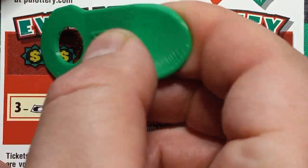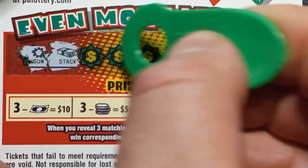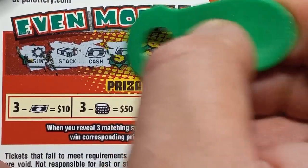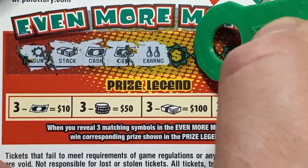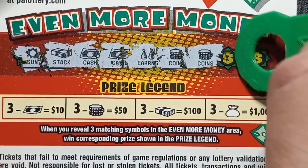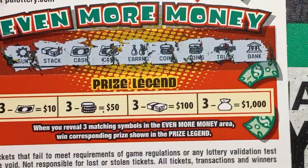We might as well do the back scratch while we're back here. If we start off with a sun — that is absolutely nothing. A stack of cash — that would be nice. And we have cash, two cash, an earring, coins, two coins, a truck — nothing — and a bank — nothing. Nothing on the back here.